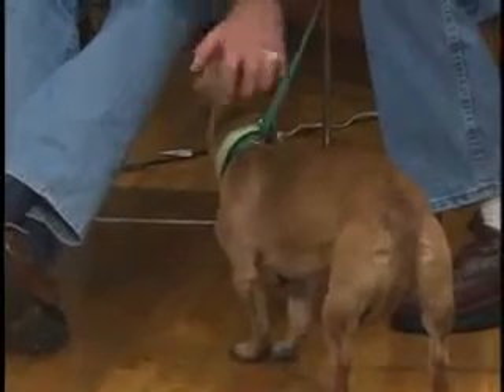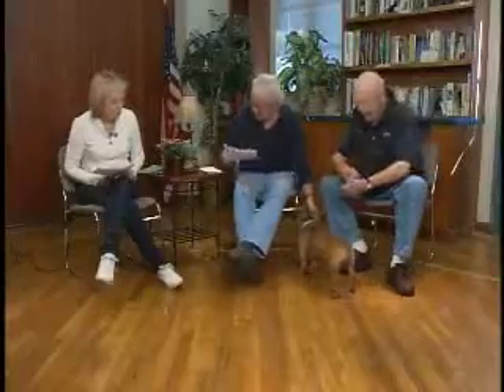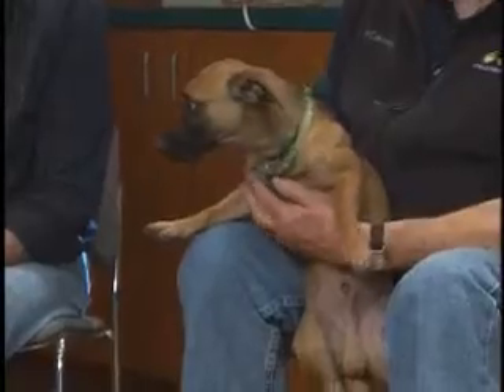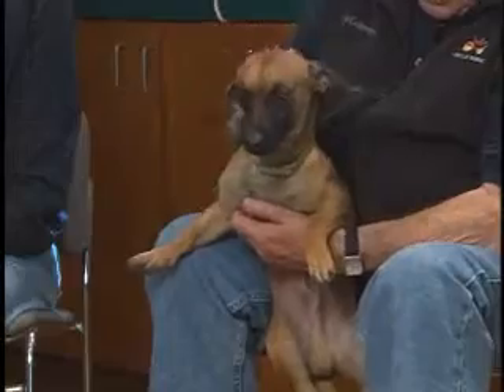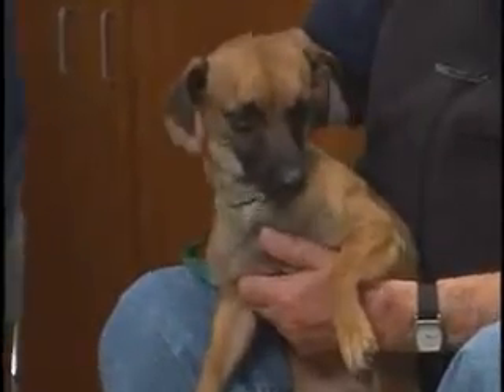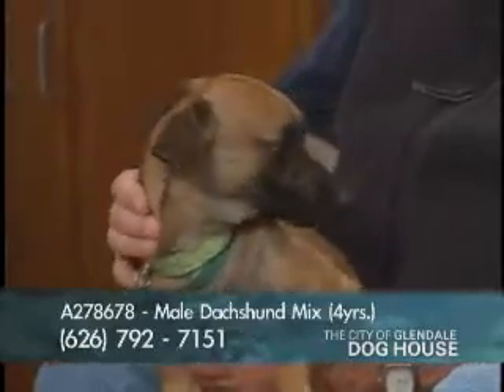Hopefully his owners will see him on the show, but if not, he's ready to go. He's got big, sad eyes — he'd really like a home. He not only gets along with other dogs, he gets along with kids too. That means you could have him as a second dog. If you have one dog, dogs like companions. You can come down here with your dog — we have a little park area where different dogs can meet and see how they get along. His number again is A278678 — little Marco.